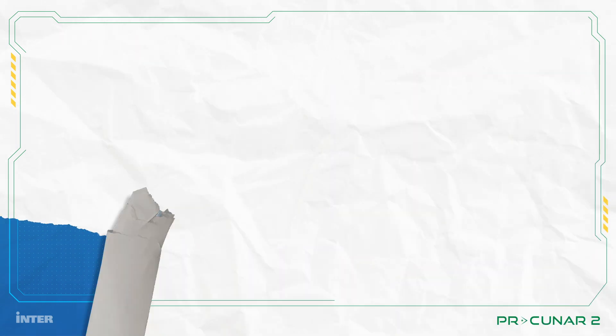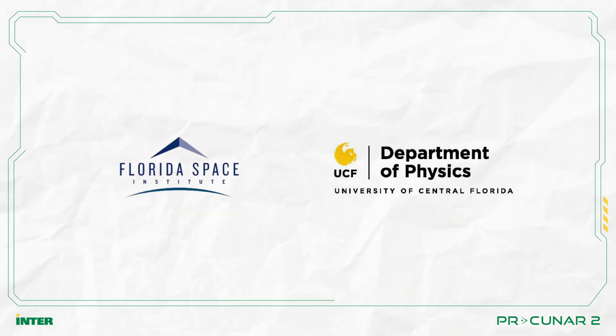This part of the mission is carried out in collaboration with the Florida Space Institute and the Physics Department of the University of Central Florida.